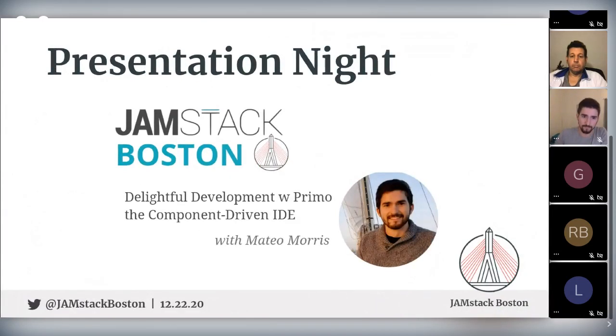Without further ado, this is the feature presentation for tonight. It's Delightful Development with Primo — the component-driven IDE — with Mateo. Mateo is a Venezuelan-American front-end developer. He started as a freelancer, then worked at New City helping develop large websites for universities. He cares a lot about an accessible and open web, and I think that's the approach he's taken to building Primo.